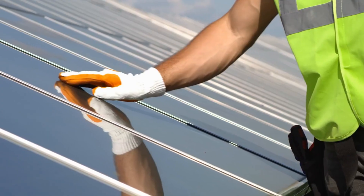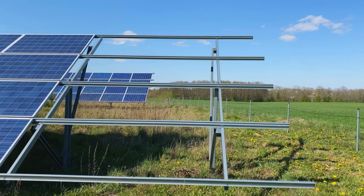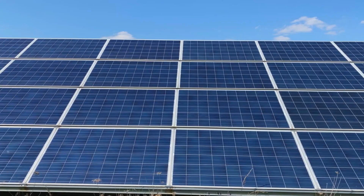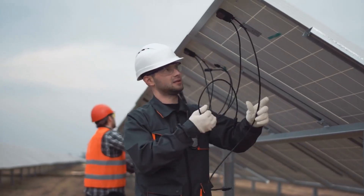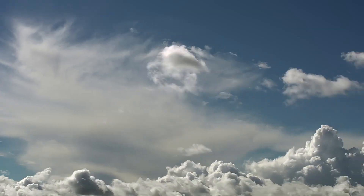The lesson here is simple. Sometimes the biggest breakthroughs don't come from radical redesigns — they come from small, overlooked details. A single millimeter of glass. It doesn't sound like much. But in real-world conditions, it can mean the difference between a panel that survives and one that fails. Between a functioning solar farm and millions in losses. Between a strong investment and a system that quietly breaks down. As we move toward a future powered by renewable energy, we need solutions that are not just sustainable, but resilient — solutions that can face not just sunny days, but storms too.